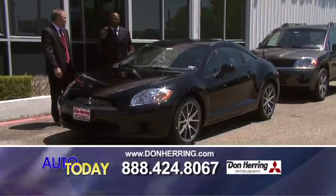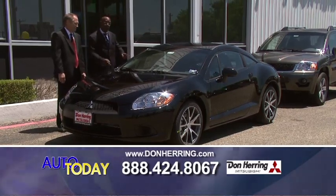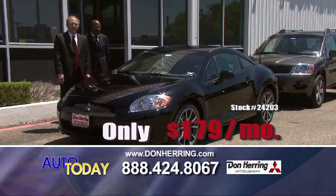We are the number one Mitsubishi dealer in the area. We're talking about a 2012 Eclipse — this is the sweetest sports car you're going to find. It's all power, got the factory spoiler, huge discounts, alloy wheels. Boom — 179 a month.